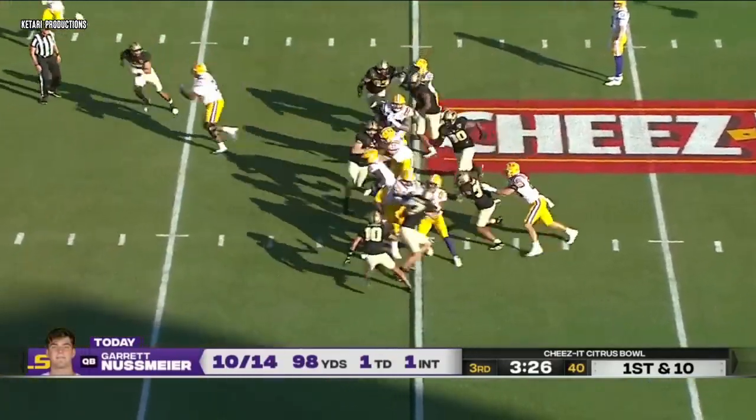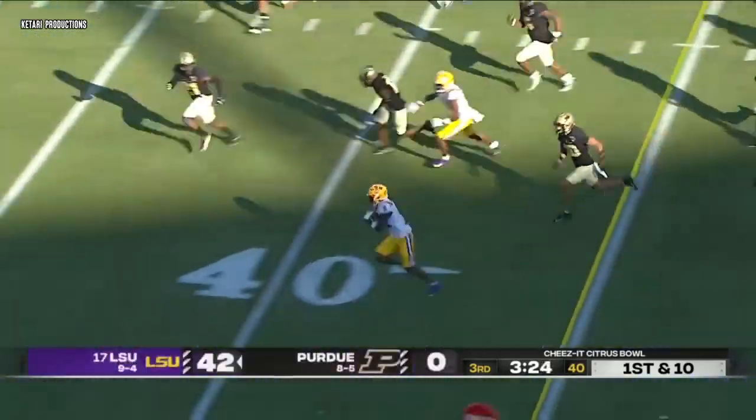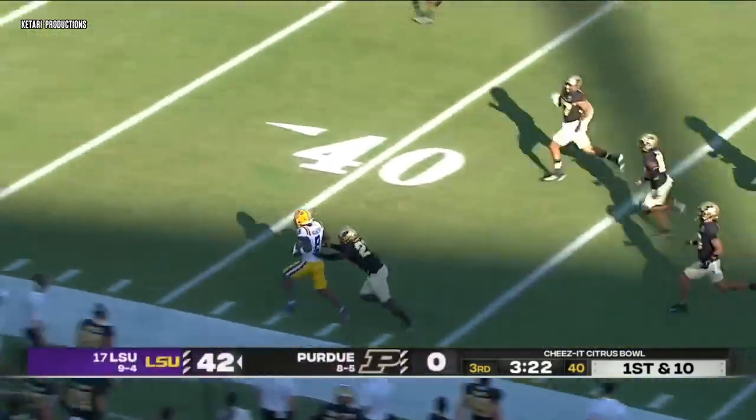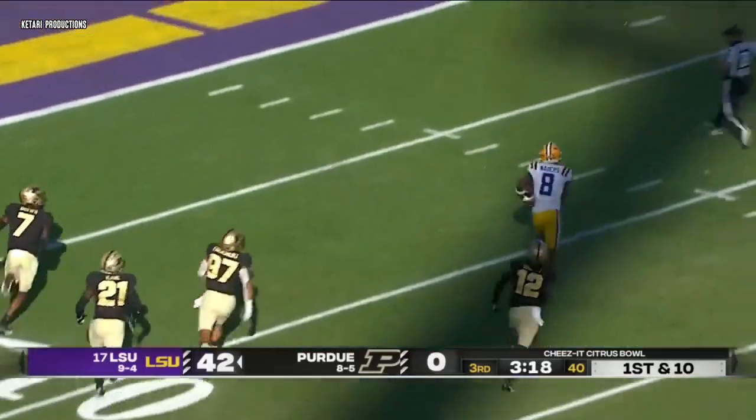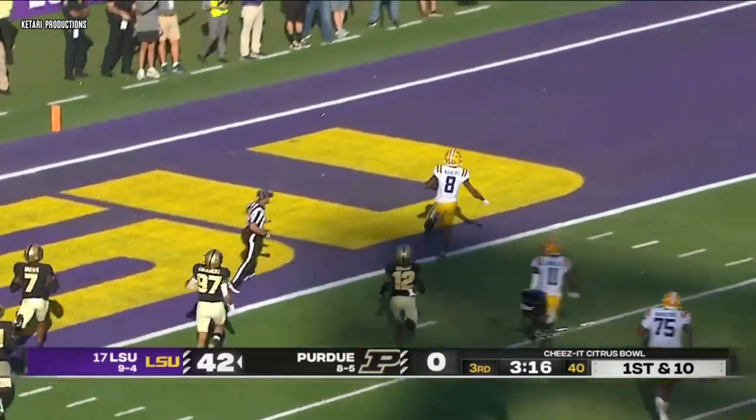End around to Neighbors — has a crease — Malik Neighbors down the sideline, stays in bounds with a cutback. House call. Another LSU touchdown.